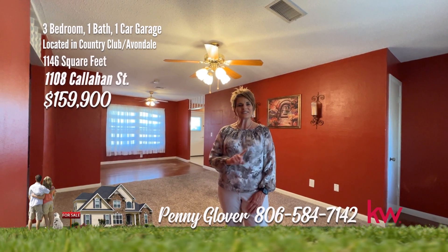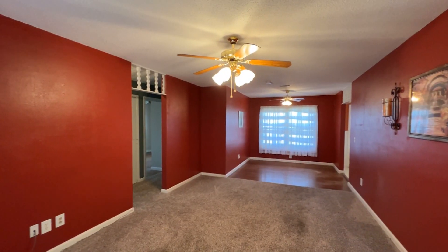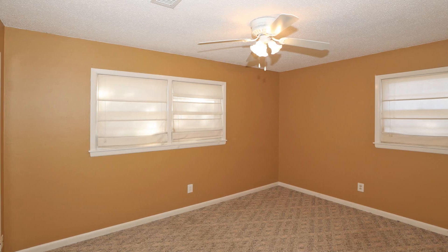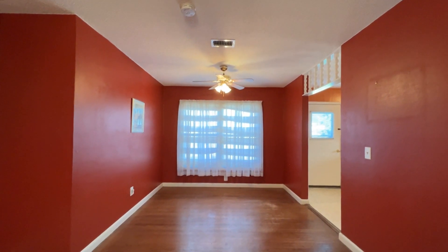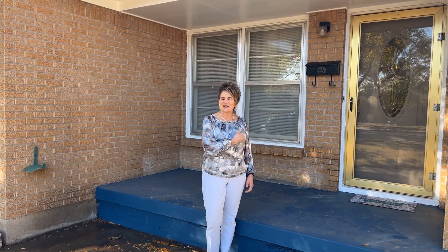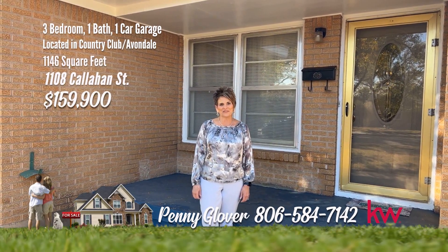Hi, I'm Penny. I've got this Cutie Patootie in Avondale — three bedrooms, one bath, one-car garage. Step inside to the perfectly sized living room and dining area. The kitchen features ample cabinet space and leads to the garage or an unbelievable park-like backyard. The master suite has two good-sized closets. Washer and dryer convey. Sewer line replaced from house to alley in 2021, garbage disposal replaced in 2023. Can't you just see yourself on your front porch in this sweet Avondale neighborhood? Call me today for your private tour at 806-584-7142.